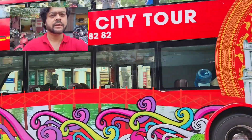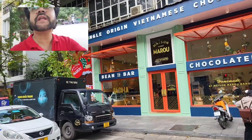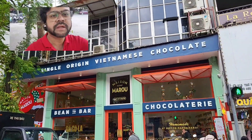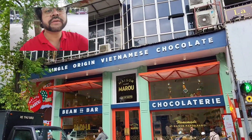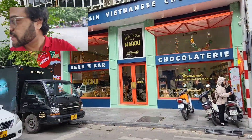Around the French Quarter we've come across another really nice place for Vietnamese chocolate — single origin Vietnamese chocolate. Maison Hanoi Maru. Let's go inside.